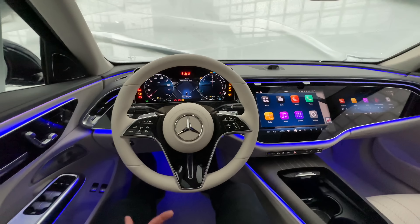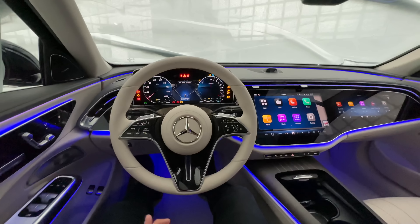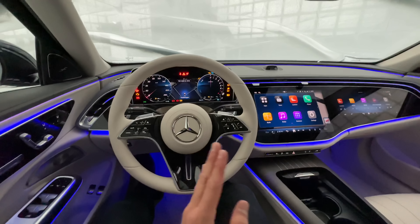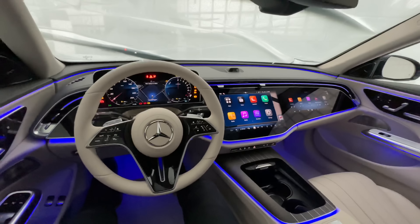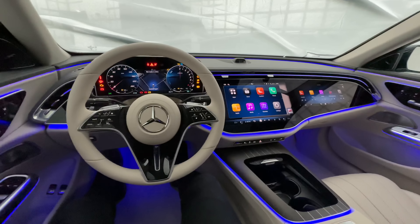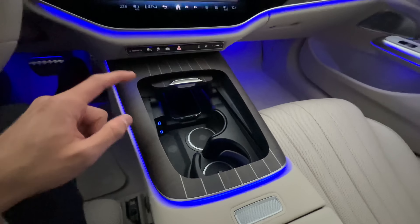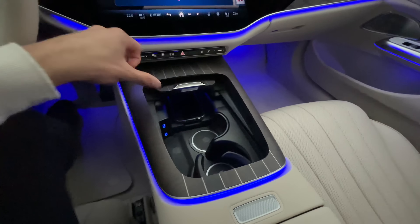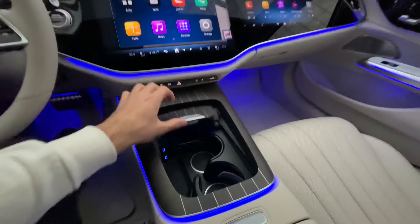Communicating with the Mercedes voice assistant is now way easier when you're alone in the car — you don't have to say 'Hey Mercedes' all the time, it takes commands one by one. You can also request multiple commands at once, like 'turn the ambient colors off and turn my massage on,' and it will do them step by step. Really really cool!